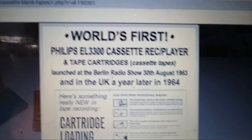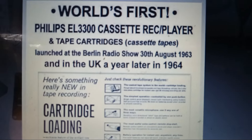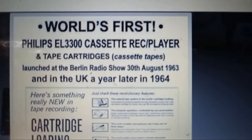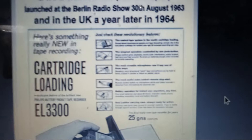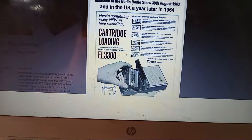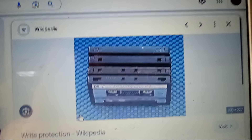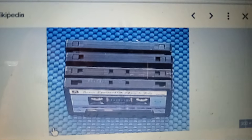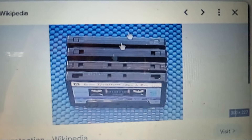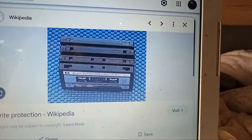The world's first Philips EL-3300 cassette recorder was launched in August 1963 at the Berlin Radio Show. The very first cassette didn't have record prevention tabs on it — I'll show you what those look like. Those are the record prevention tabs at the end of the cassette, and when the cassette came out in 1963, they didn't have those.